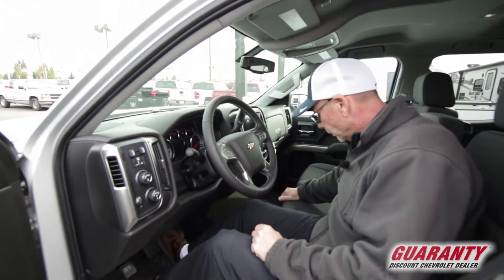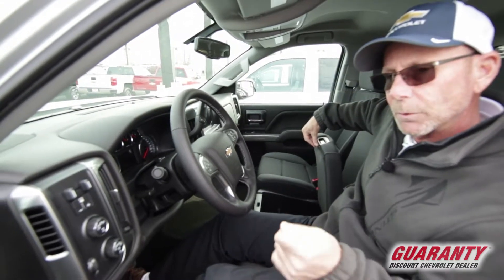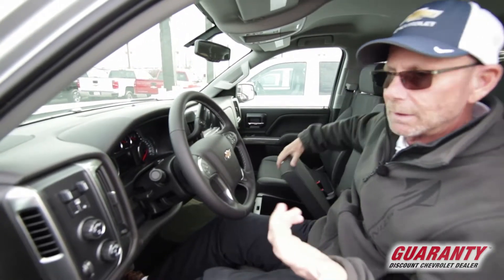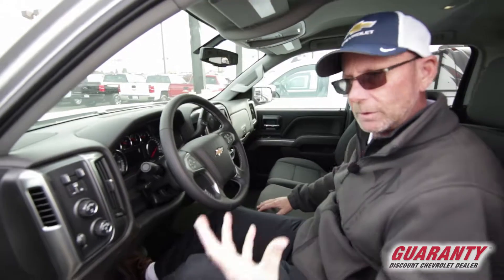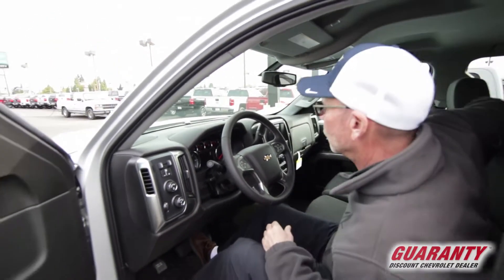You also have — which is really neat — a hidden compartment underneath the seat here of the middle seat. You can lock that up with your ignition key. There are people that do have concealed hand weapons or just important items they need to keep in there. It's a nice little safe.